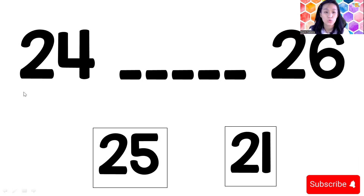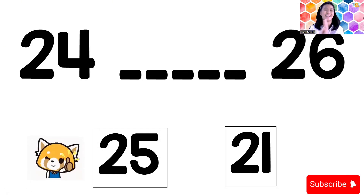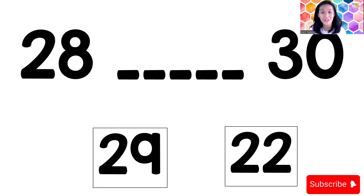Next question: 24, blank, 26. After 24 and before 26, what number is it? 21, 22, 23, 24 — and 25! Yes, 25. Next question: 28, blank, 30. After 28 and before 30 — check on your card or count from 20: 20, 21, 22, 23, 24, 25, 26, 27, 28, 29!